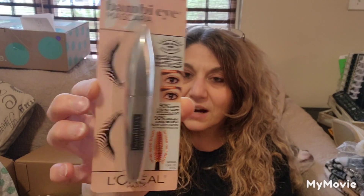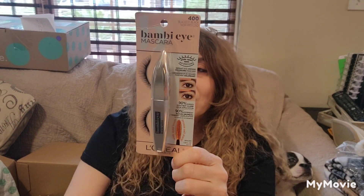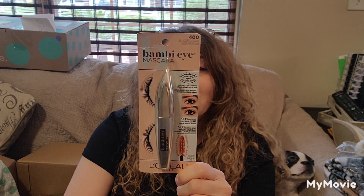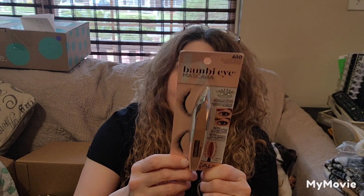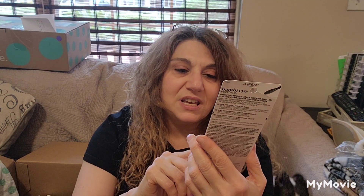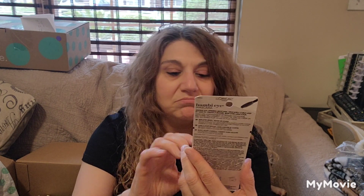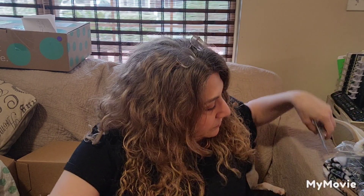This is L'Oreal Bambi Eye Mascara. I've never sold makeup before. I'll look for an expiration date — maybe I'll just keep it myself. It's black. I never used it before, but why not? I don't know. I just don't know about this box. My other box was a big dud.